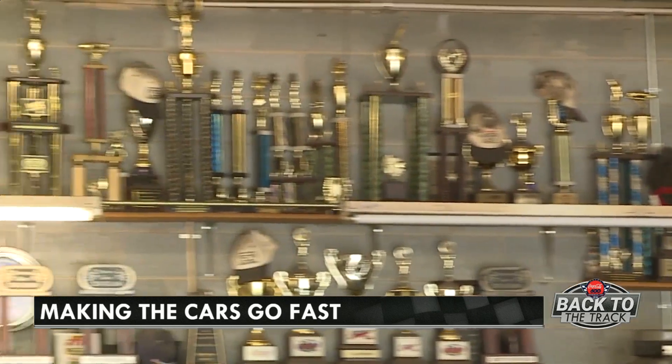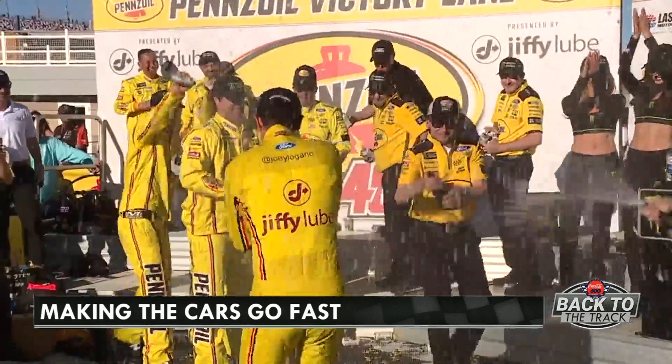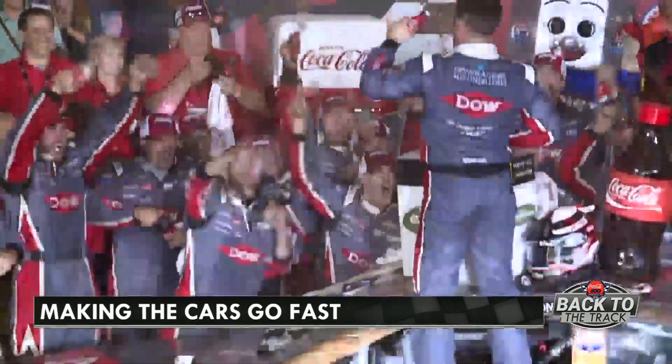We win every week. There's students from NASCAR Tech on every single team and every single series. So every week, we have NASCAR Tech graduates in Victory Lane.